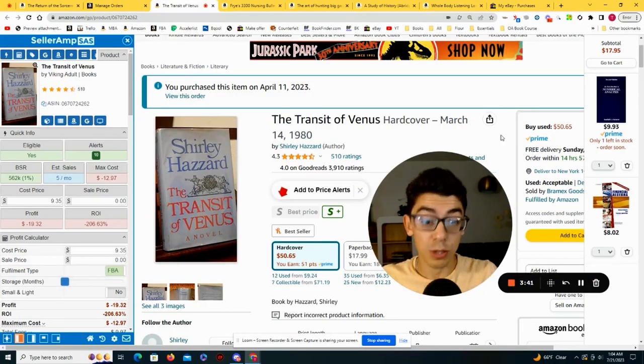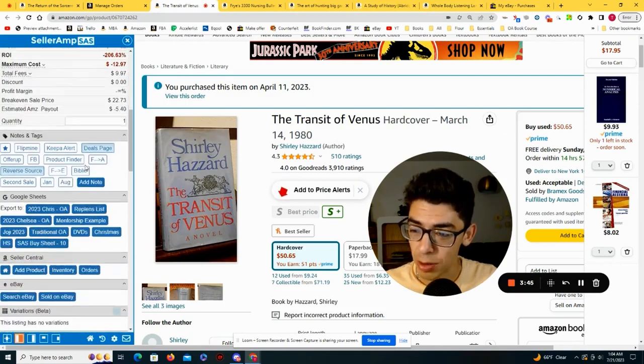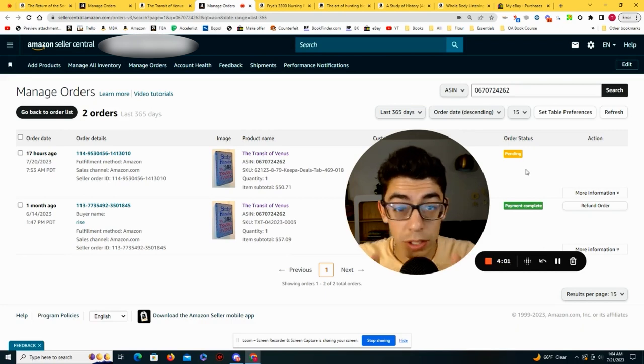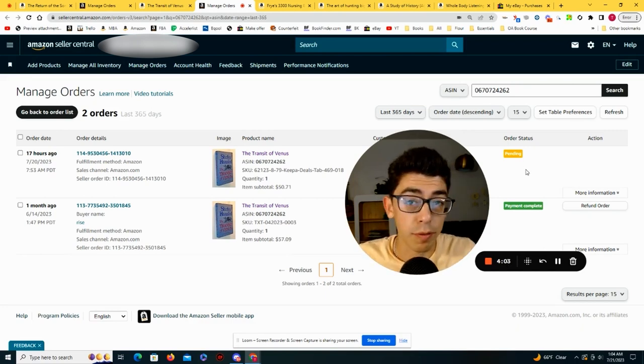The second book we're going to replend source right now is called The Transit of Venus. Going down to SellerAmp and clicking the orders button, you can see I sold it a month ago for $57 and then sold it again 17 hours ago for $50. That's pending right now — so we have actual evidence I've been able to sell this book for over $50.